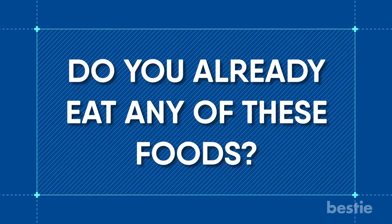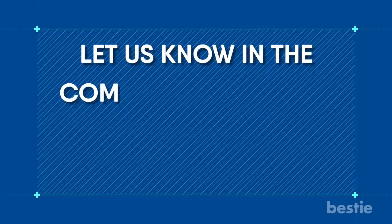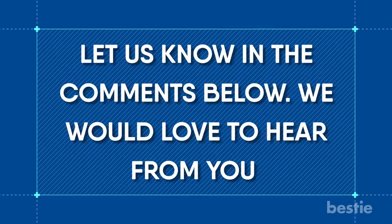Do you already eat any of these foods? Would you consider eating any after watching this video? Let us know in the comments section below — we would love to hear from you!